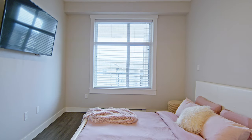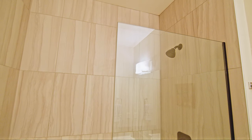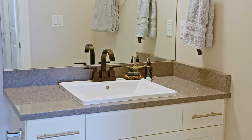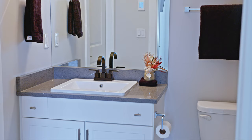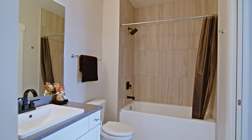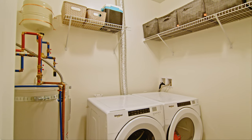The primary bedroom features his and hers closets and an ensuite with a walk-in shower and heated floors. The second bedroom also has a cheater ensuite with a bathtub and heated floors. This unit also has a large laundry room with shelving.